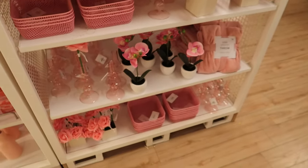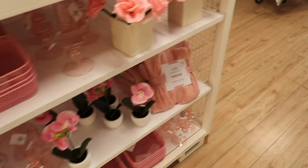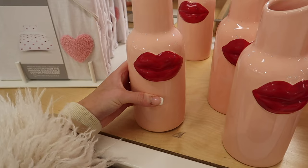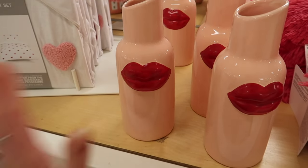This is the Valentine's section and I can't lie, it's crap. There is absolutely nothing that I like. This thing is horrible — I absolutely hate that. What even is that? I'm sorry if you have that, but I really don't like it.